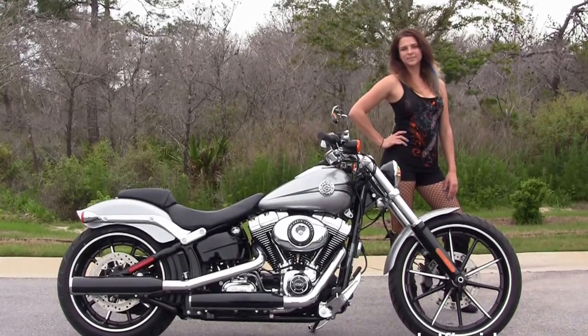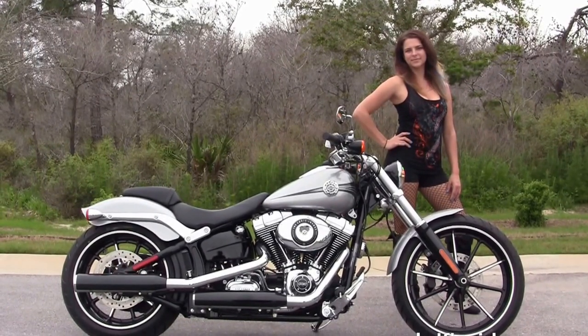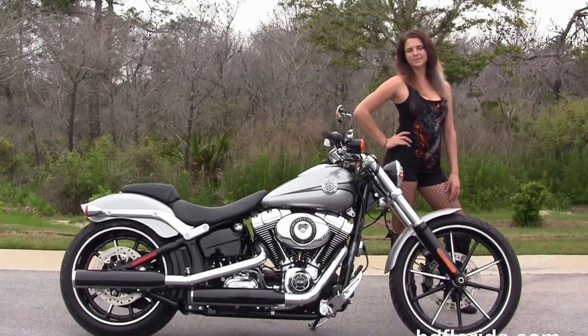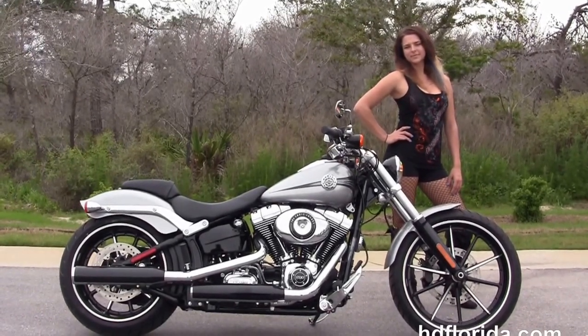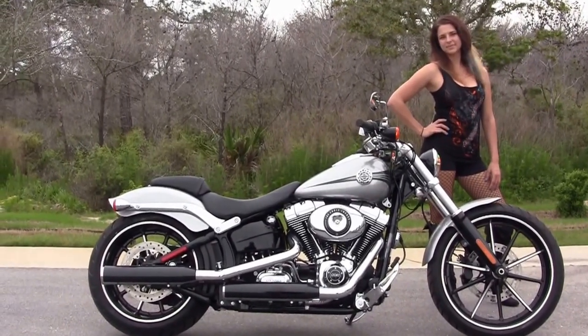We are rated number one in customer service and have over 1,200 new and previously enjoyed motorcycles for you to choose from. For more information on this Breakout in the Quicksilver Flake paint job, click the link below. To see the rest of our sublime inventory, visit us at AGFlorida.com — we're always open 24/7. Remember, have one rockin', smokin', adrenaline-filled Harley day.